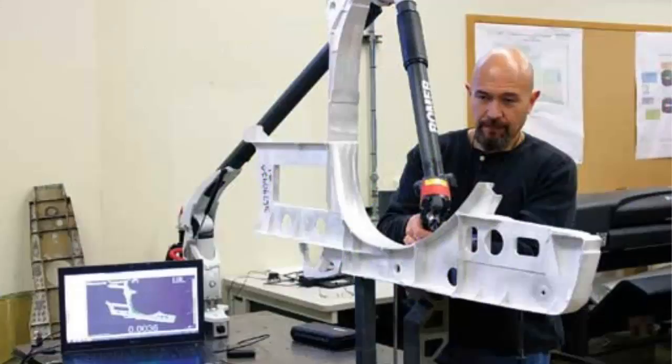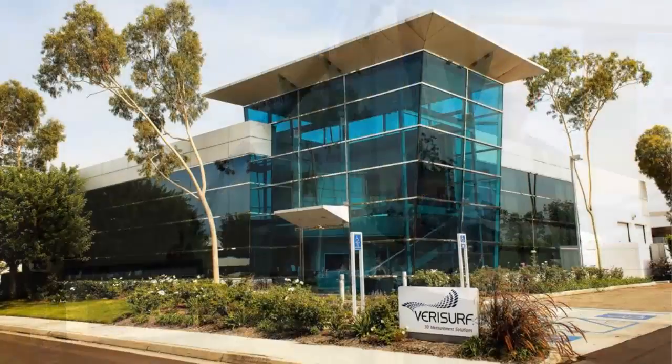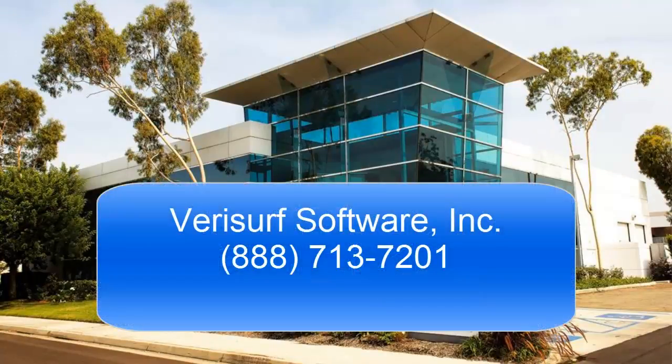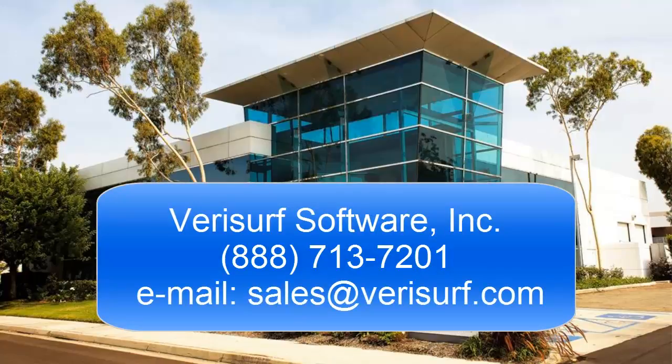The goal is to keep the aircraft flying, and VeriSurf is a big part of the solution. To learn more about how VeriSurf can help you achieve your manufacturing quality goals, please call us at 888-713-7201 or email us at sales@VeriSurf.com.